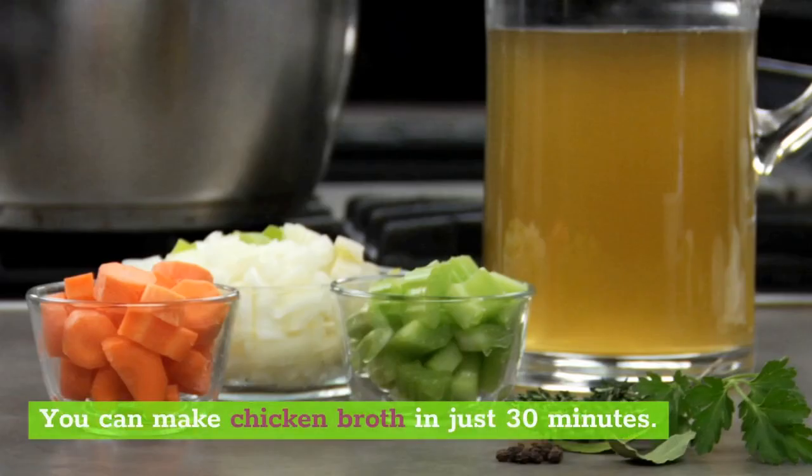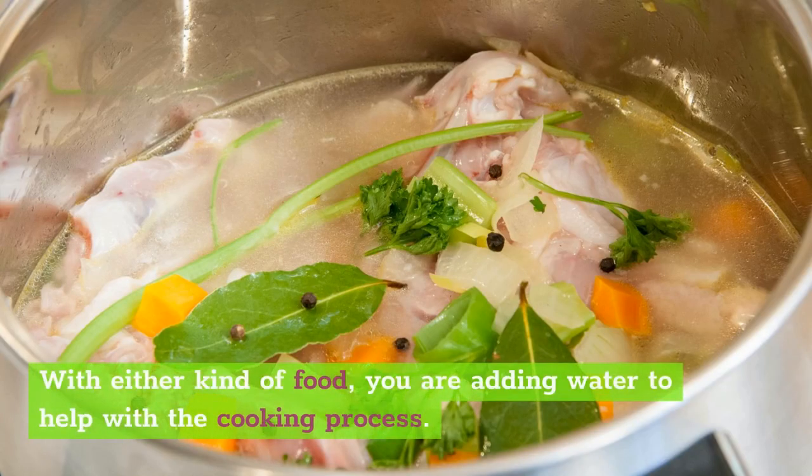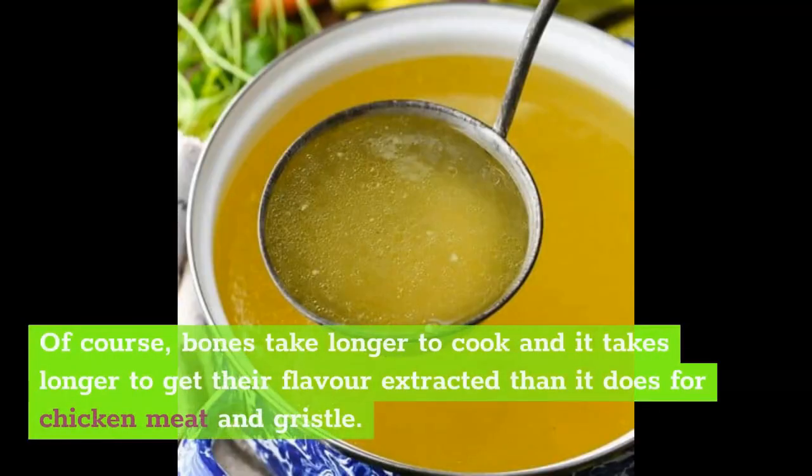You can make chicken broth in just 30 minutes. It's much faster to prepare than stock, so if you are making it on your own, that may be the preferable liquid to make. With either kind, you are adding water to help with the cooking process. The water heats and draws out the flavor from the chicken parts. The longer the chicken cooks, the more flavor will be extracted, which is why stock is so rich in flavor. Bones take longer to cook and it takes longer to get their flavor extracted than it does for chicken meat and gristle.